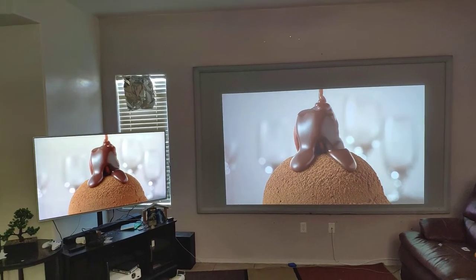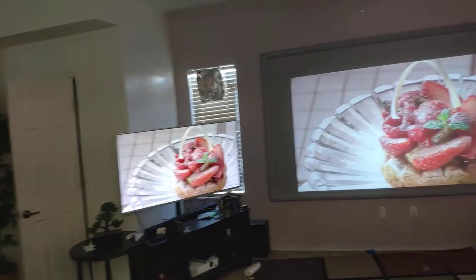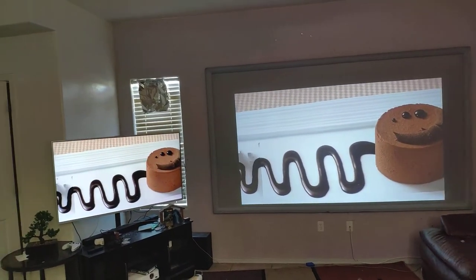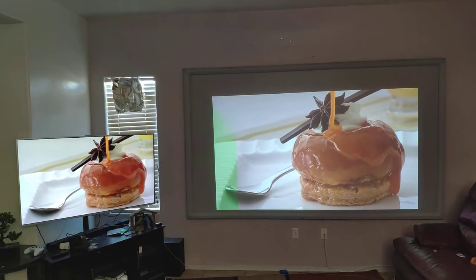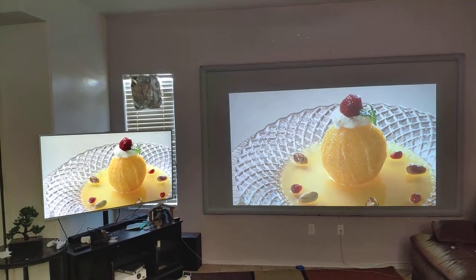Hey, how's everyone doing? Just a quick video to show you the difference when you have 4K content versus 1080p content. My TV is going to be better because it's 55 inches, so smaller, while this projector screen is 110 inches.